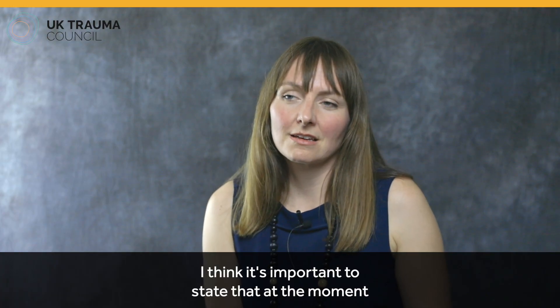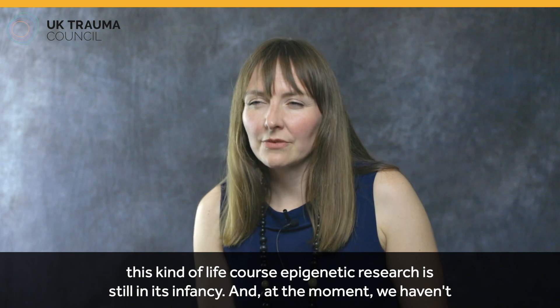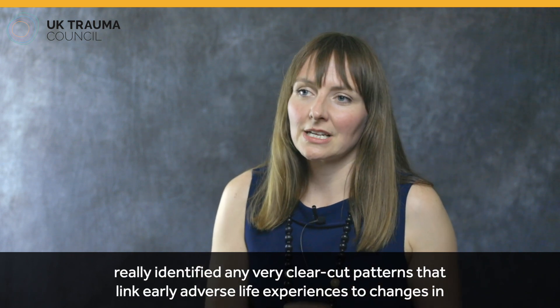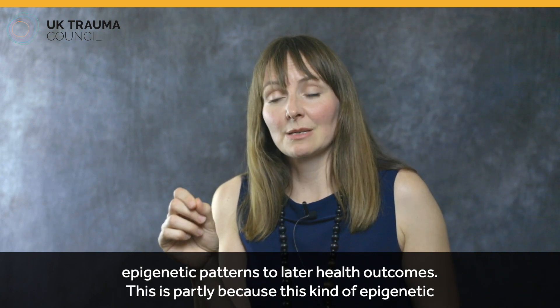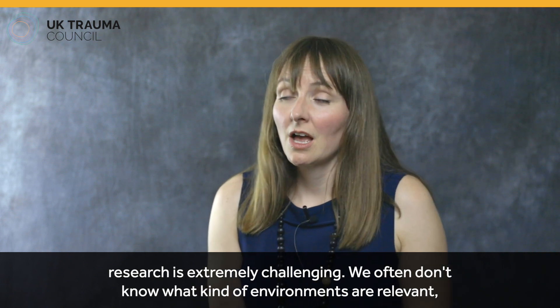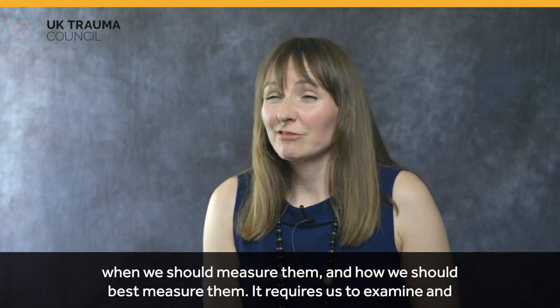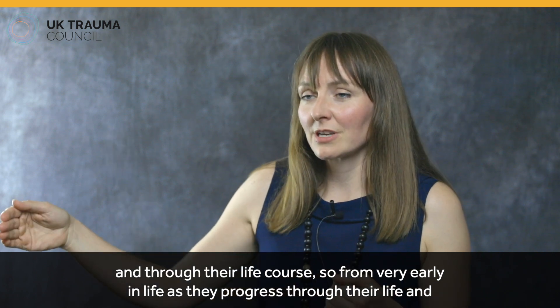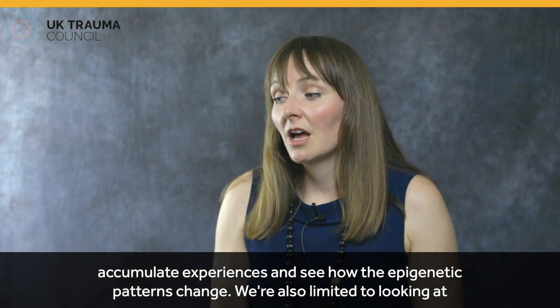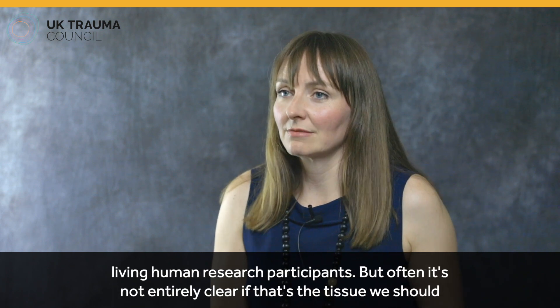Life course epigenetic research is still in its infancy. At the moment we haven't really identified any very clear-cut patterns that link early adverse life experiences to changes in epigenetic patterns to later health outcomes. This is partly because this kind of epigenetic research is extremely challenging. We often don't know what environments are relevant, when we should measure them, or how we should best measure them. It requires examining epigenetic patterns in hundreds or ideally thousands of research participants across their life course — from very early in life as they accumulate experiences.